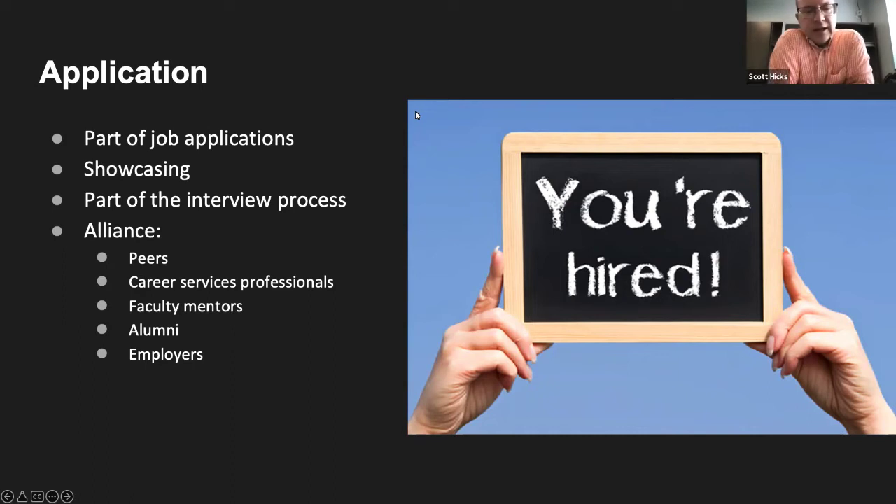Alliance continues to be of importance in the application stage. Peers who are applying for jobs can support students as they use their e-portfolios. Career services professionals continue to rely on the e-portfolio to help students think through how they pitch and present themselves and submit the application. Faculty mentors can help students refine and further strengthen how they see themselves and their strengths. Alumni and employers — sometimes our employers are alumni — can help students refine their application materials. This is the way our students, moving from a learning e-portfolio to the career e-portfolio, show that what they've learned is relevant to the professions they're entering.